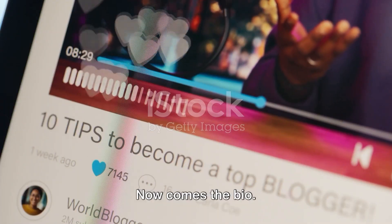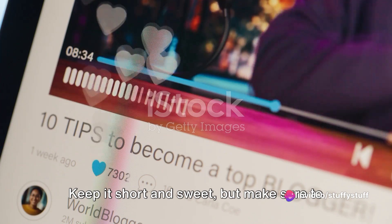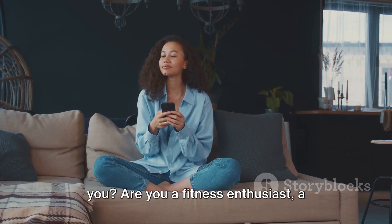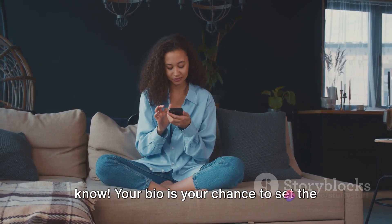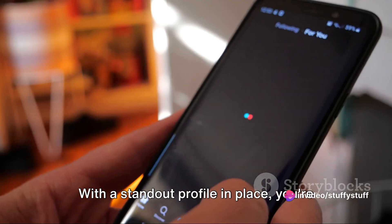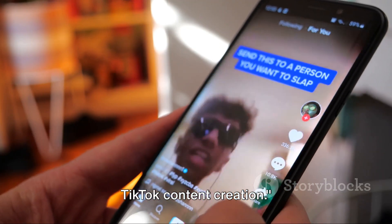Now comes the bio. This is where you tell your viewers all about your channel. Keep it short and sweet, but make sure to include vital details. What kind of content can they expect from you? Are you a fitness enthusiast, a comedy genius, a beauty guru? Let them know. Your bio is your chance to set the tone for your TikTok account.